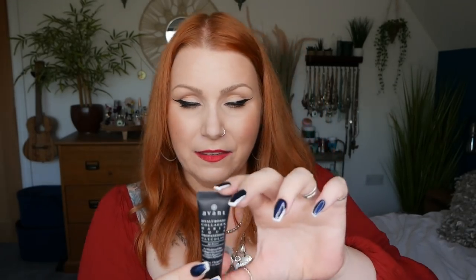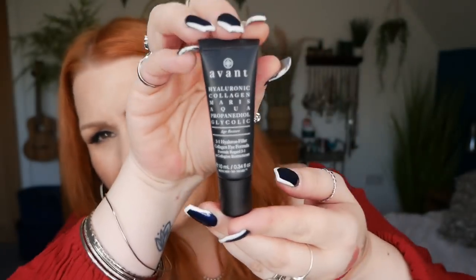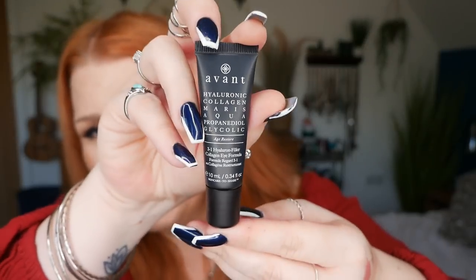Number twenty-one — we've got an Avant product: a Three-in-One Hyaluron Filler Collagen Eye Formula, 10ml. I haven't tried this before — it's something new for me. I've tried quite a few Avant products through Glossy Box and other beauty boxes and it's a pricey brand — you're looking at nearly £100 for a 50ml moisturizer. Blending hyaluronic acid and collagen, this eye cream deeply hydrates the skin and improves elasticity, helping to smooth fine lines and wrinkles. Pat under the eye working from inner to outer corner.